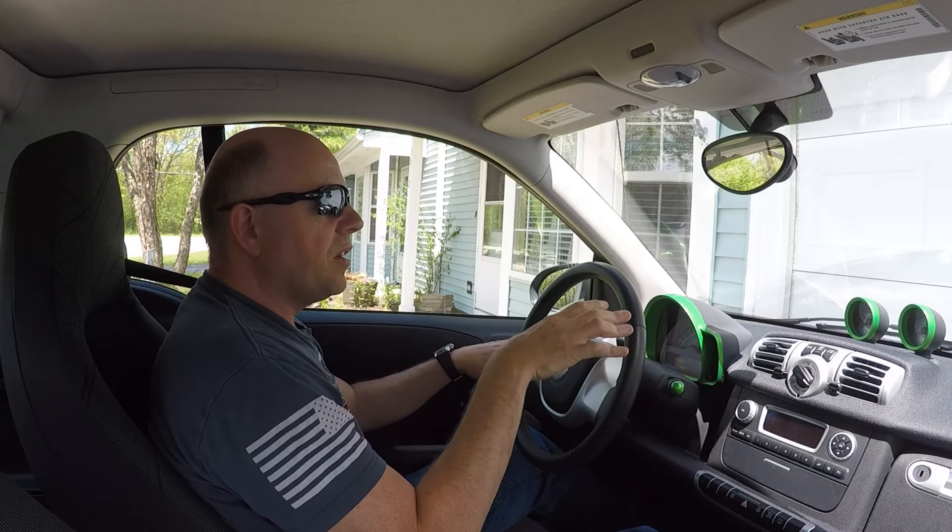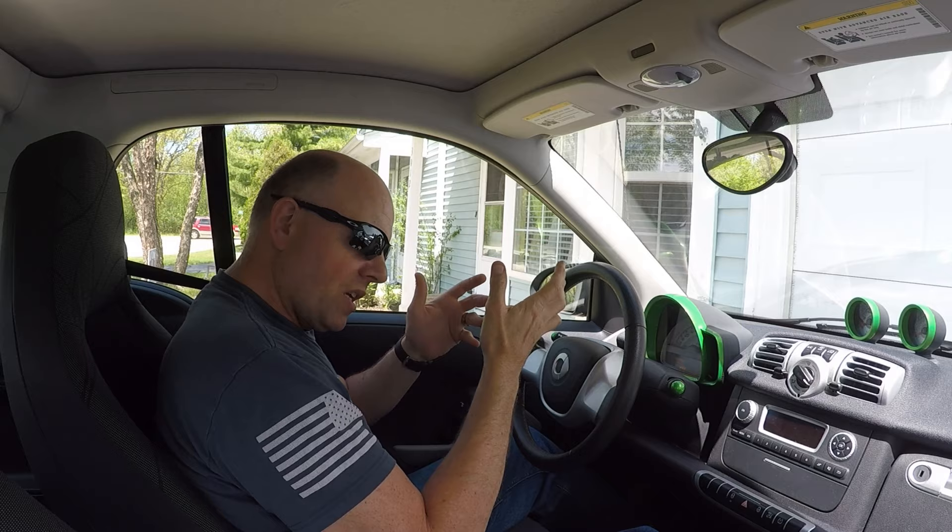Can you live day-to-day with a truly short-range EV? Today we're going to find out.